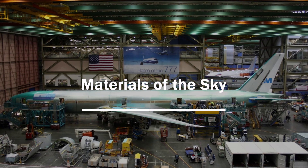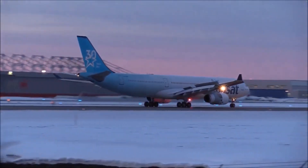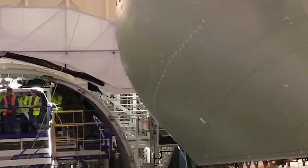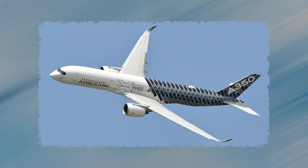Materials of the sky. When it comes to airplanes, not just any material will do. They need to be light enough to fly, but strong enough to handle stress, pressure, and wild temperature changes — sometimes all in a single flight. Modern aircraft like the Airbus A350 use a mix of high-tech materials.